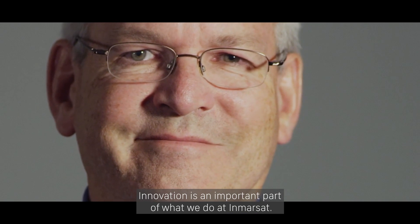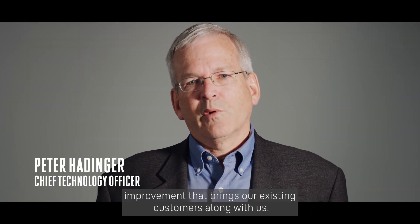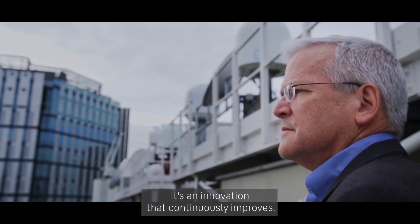Innovation is an important part of what we do at Inversat. Inversat 6 is a great example of a product improvement that brings our existing customers along with us. It's innovation that continuously improves.